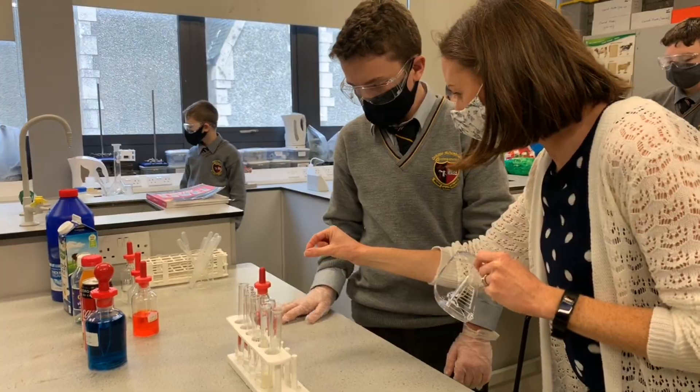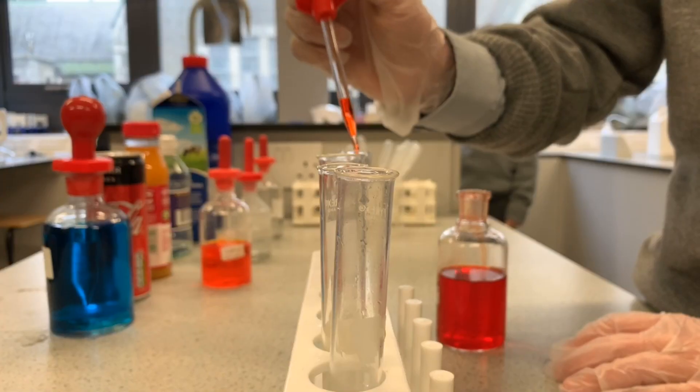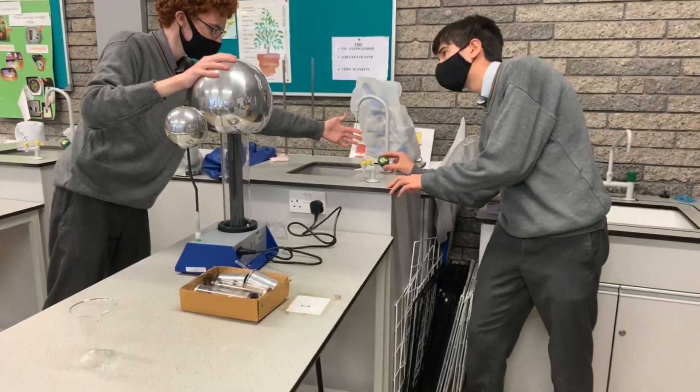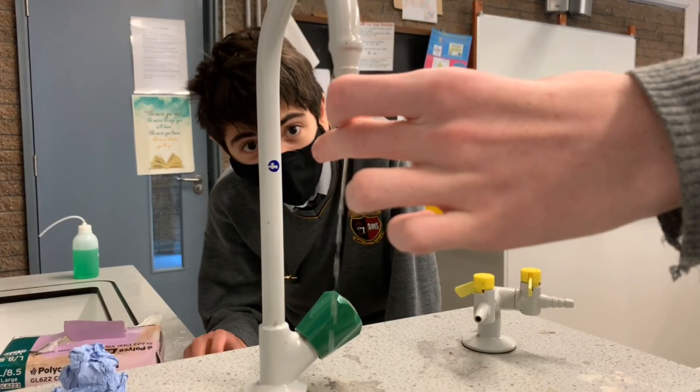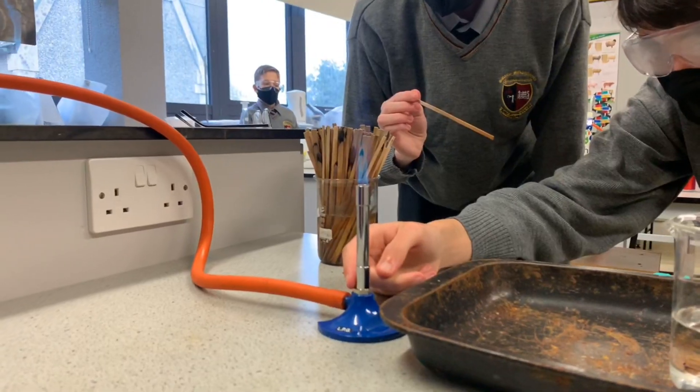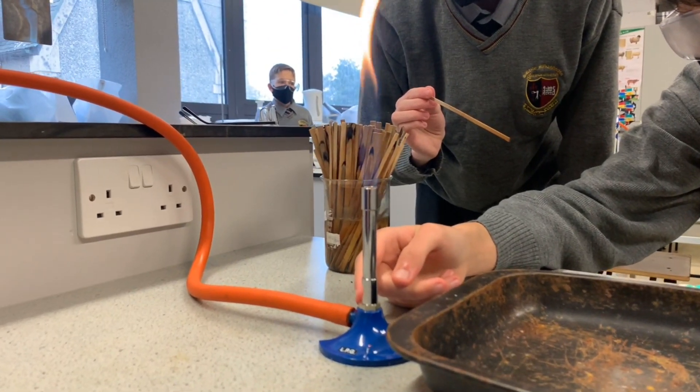Hi, I'm Ms. Heavenstall. I'm one of the science teachers here at State Unions College and the junior cycle course consists of chemistry, biology, physics and earth and space. During that time you get to go to the lab and do a lot of experiments and you get to work with different chemicals and different equipment, and in groups as well, so a lot of students enjoy that.